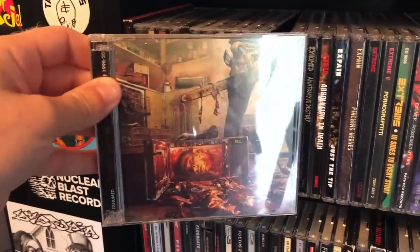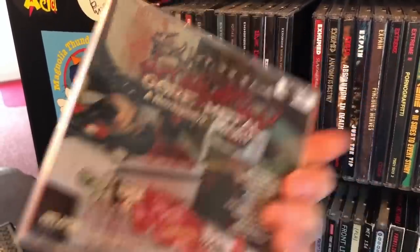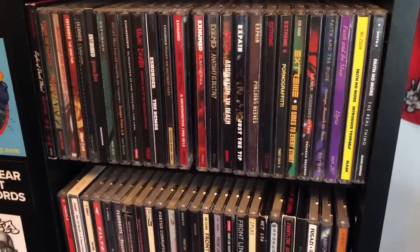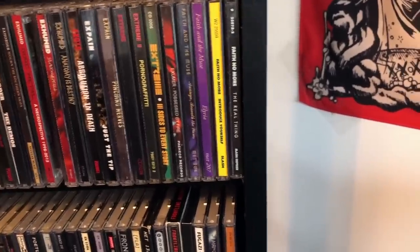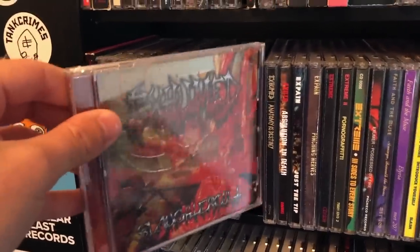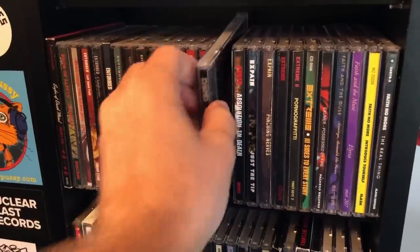Exhumed, Gore Metal — the re-recorded version that includes the original album. Of course, you don't really have any reason to listen to the re-recorded version — you just want to listen to the original with that awesome scream. Slaughter Cult — badass album. Hard to beat Exhumed. I've seen them live twice and they put on a hell of a show.